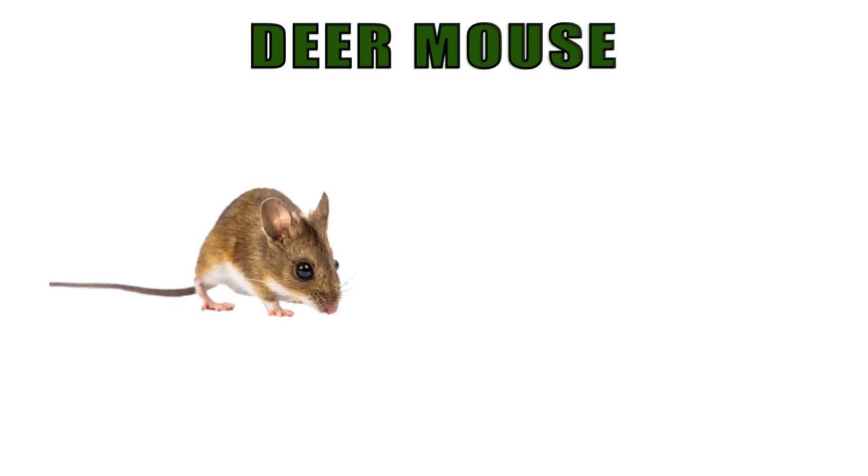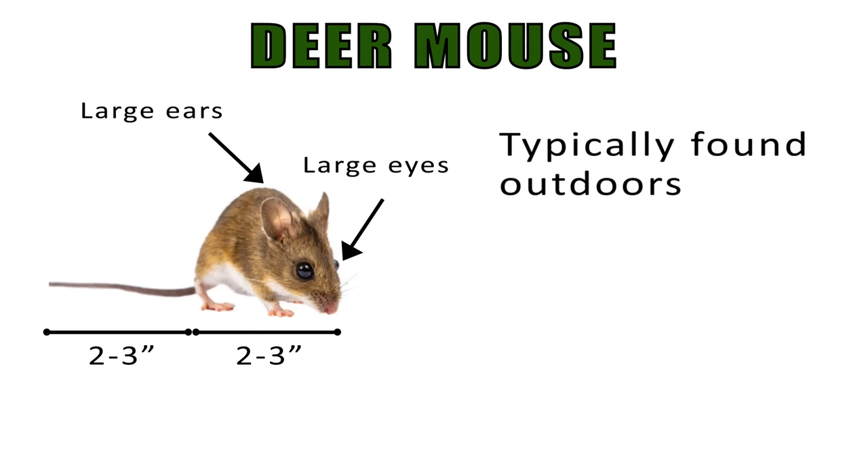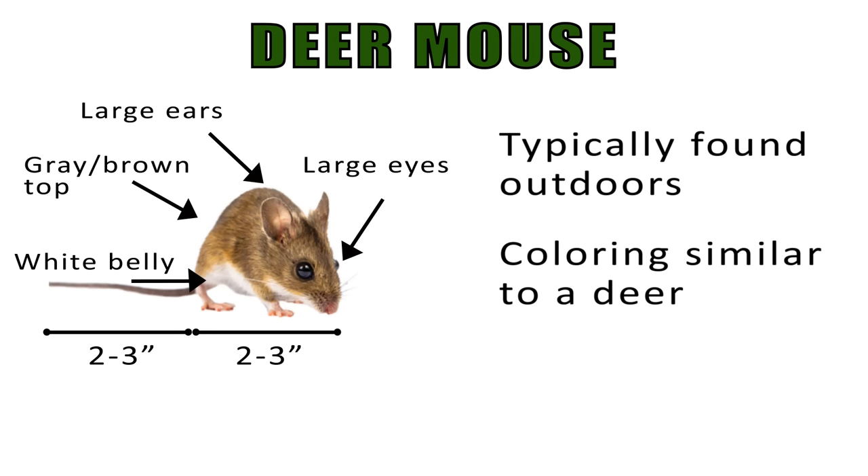The deer mouse is most commonly found outdoors. Its body is 2 to 3 inches long, with the tail being of equal length. Both the eyes and ears are large, and its underside is white while the backside is grayish-brown. Their coloring and agility resembles a deer — this is where they get their name, deer mouse.